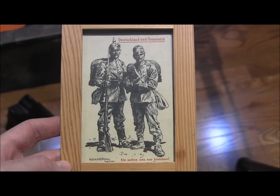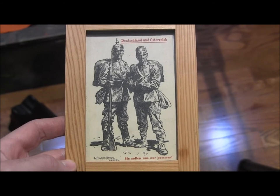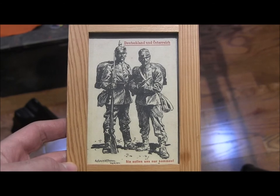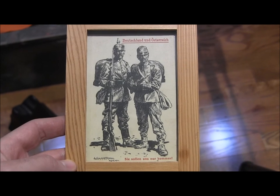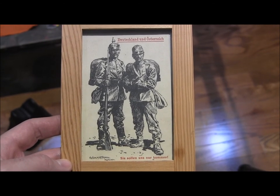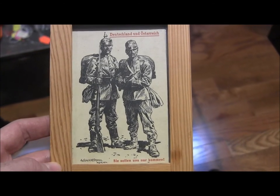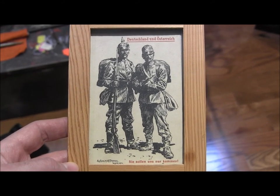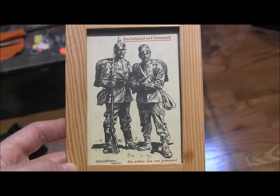I was going to run all of these countries together and then I realized that's going to be over an hour video because I talk a lot. So instead we'll just cut it off after the Danish one and make three separate little ones. And here's your bonus item - we have a postcard from World War I: 'Deutschland und Österreich.' I forgot to look up what the phrase at the bottom means, but it's obviously a friendship-with-your-allies type thing. It's kind of a neat little postcard, and I'll see you on the next one.